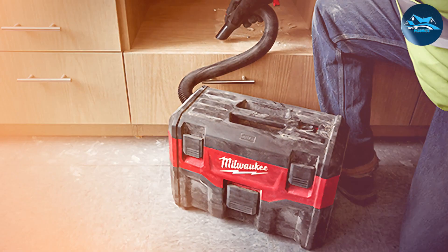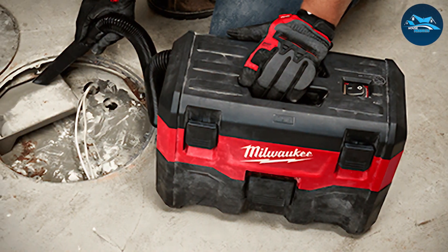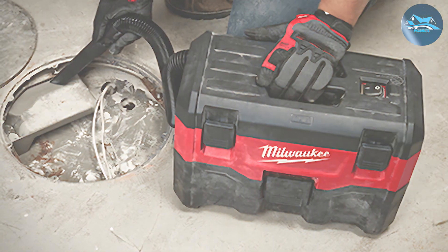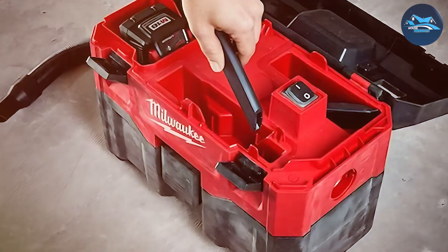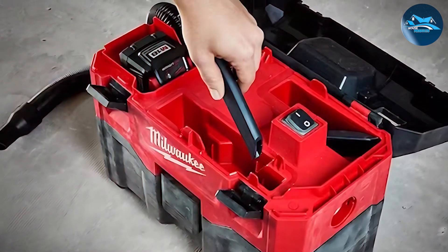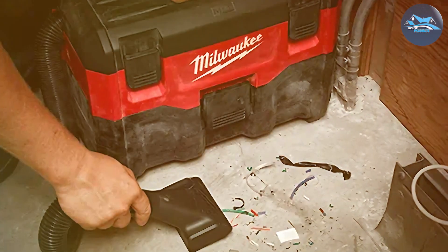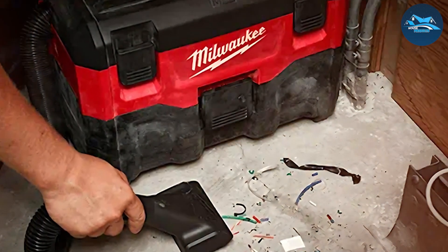Usability is a top priority, and this shop vac excels in that department. It features a comfortable handle for easy carrying and maneuverability, and the large on/off switch is conveniently located for quick and hassle-free operation. Despite its power, it's surprisingly compact, allowing for easy storage. The M18 is designed to endure daily use and abuse, ensuring it will be a reliable companion for your shop projects.